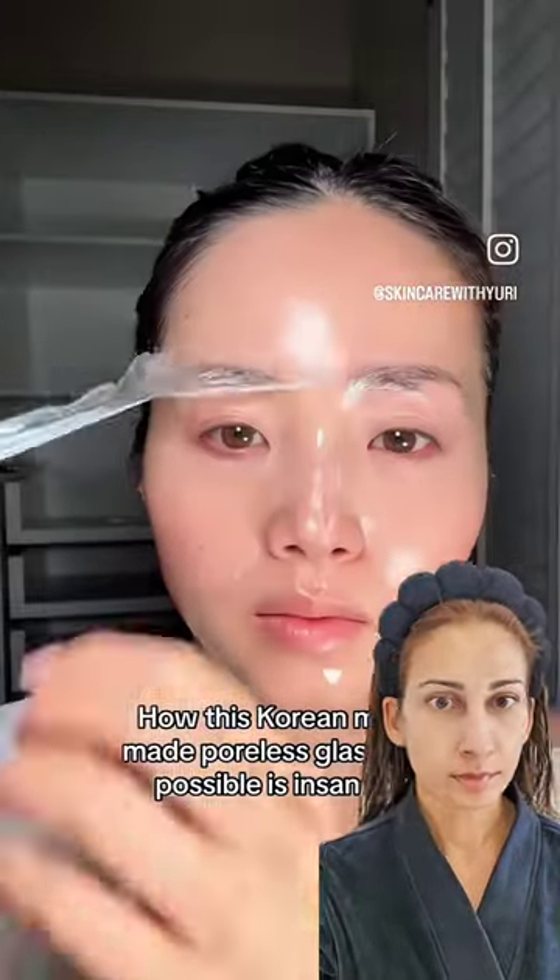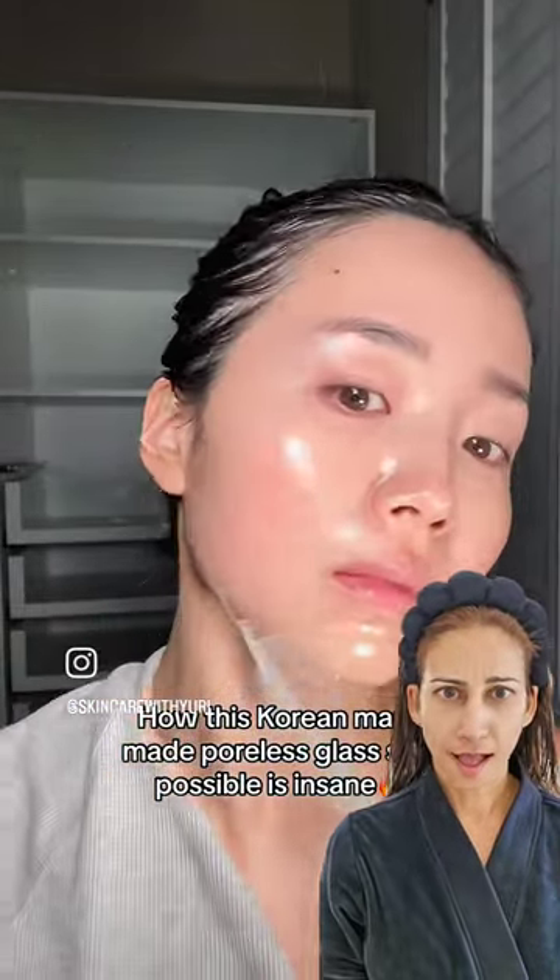Have you guys seen this video? She takes off this mask and look at her skin — straight up gloss skin.